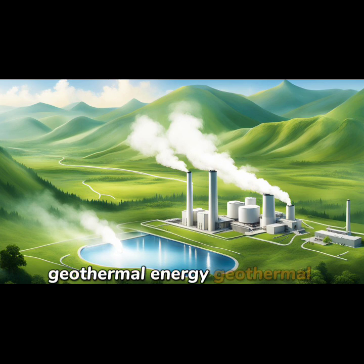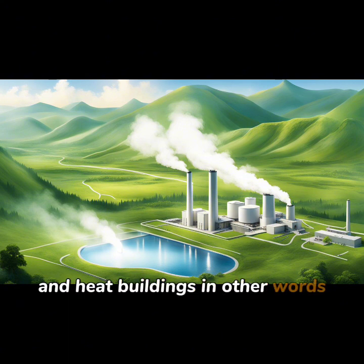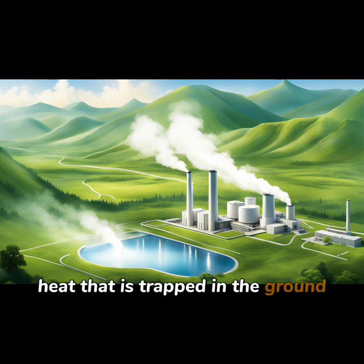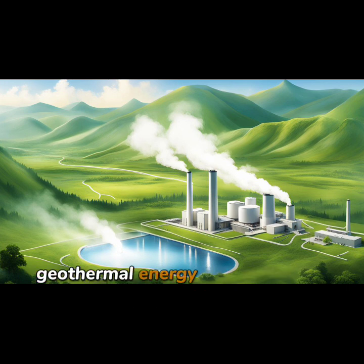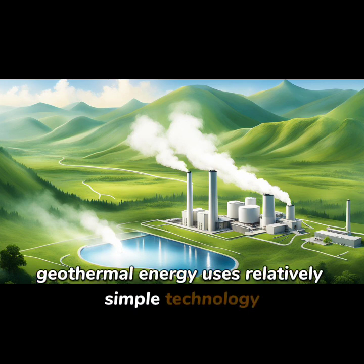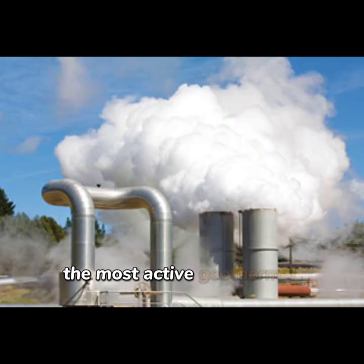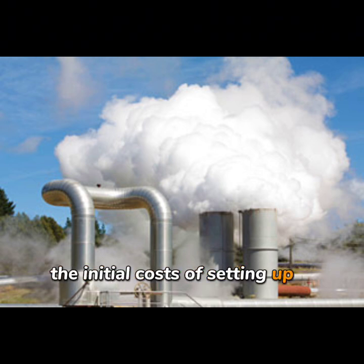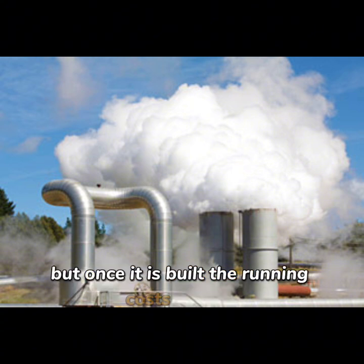Geothermal energy uses the heat within the earth to produce electricity and heat buildings. In other words, heat that is trapped in the ground can be converted into steam to turn turbines. Geothermal energy uses relatively simple technology, and this process causes no pollution. The most active geothermal resources are usually found in areas near volcanoes. The initial costs of setting up a geothermal power plant are very high, but once it is built, the running costs are low.